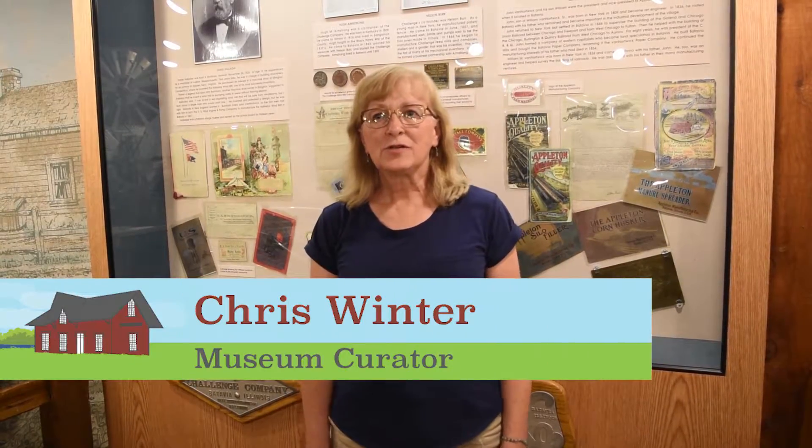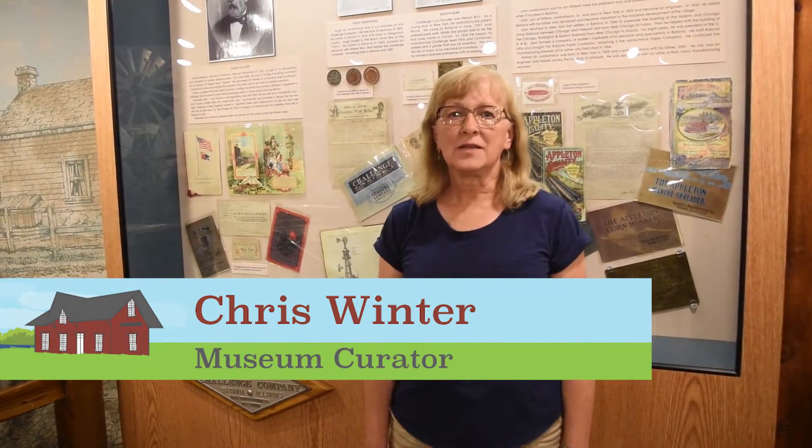Hello, I'm Chris Winter and welcome to Unlocking the Vault at the Batavia Depot Museum. Many of you are probably familiar with the Challenge Company. They produced windmills and farm implements from 1867 to 1945. At one time, Batavia had three major windmill companies which produced and exported more windmills than anywhere else, making us the windmill capital of the world.